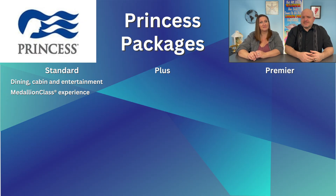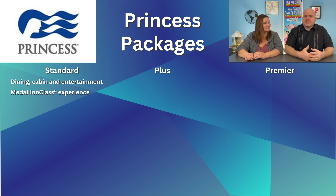Princess Standard is your traditional cruise experience — your cruise accommodation, standard dining, and entertainment. It also provides you with the Princess Medallion, which is essentially a nicer version of a room key. You can wear it on a lanyard, on a bracelet, or on some other accessory during your cruise.